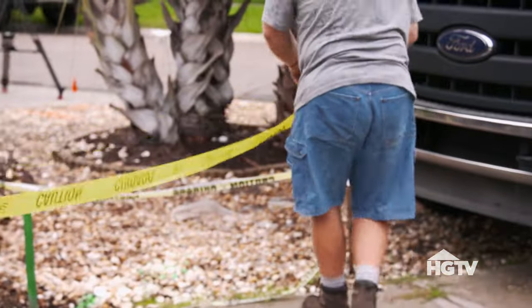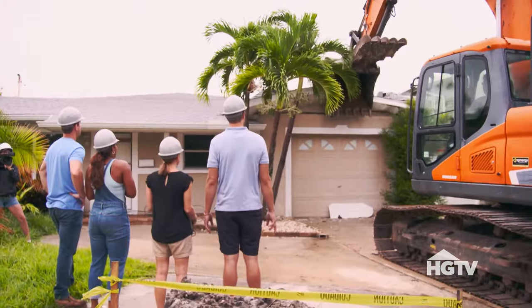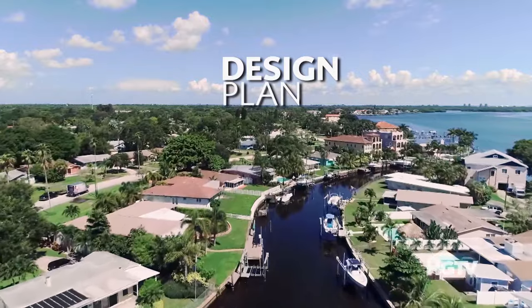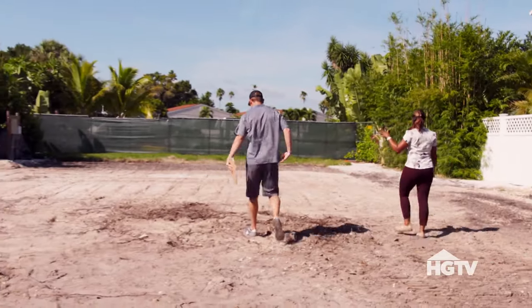So we are demolishing Adam and Julia's house today. All right Pat, let's fire it up! Is this the right spot? I don't know if it's just me, but this is huge.